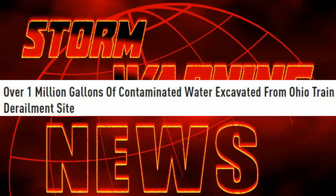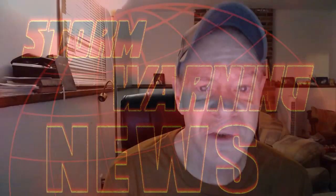Around 15,000 pounds of contaminated soil and 1.1 million gallons of contaminated water had been evacuated from the site of the train derailment earlier this month in East Palestine. This was per Norfolk and Southern Railroad, who said this on February 20.